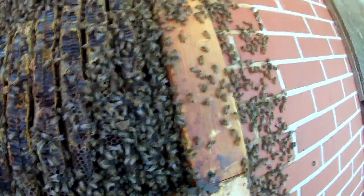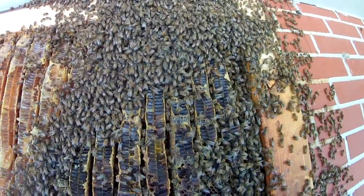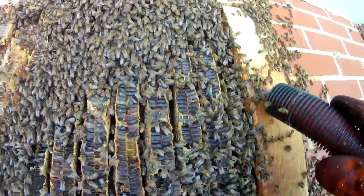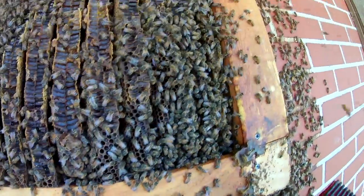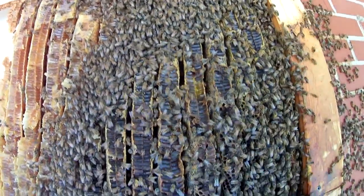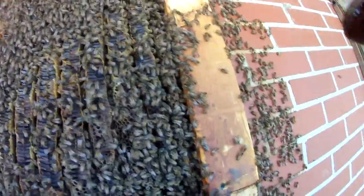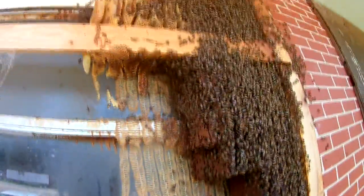Typically when you do a hive cutout, the queen will go up towards the top of the hive, and the workers will kind of try to protect her — they'll ball up around her. So usually when you get most of the bees vacuumed up, you can then find the queen. This hive's probably got tens of thousands of bees, so it would be almost impossible to actually see her unless you get the majority of the bees off the hive first. She's probably up there somewhere, and it is my goal for the day to find her. We are steadily cutting comb out — still got a lot more to go.